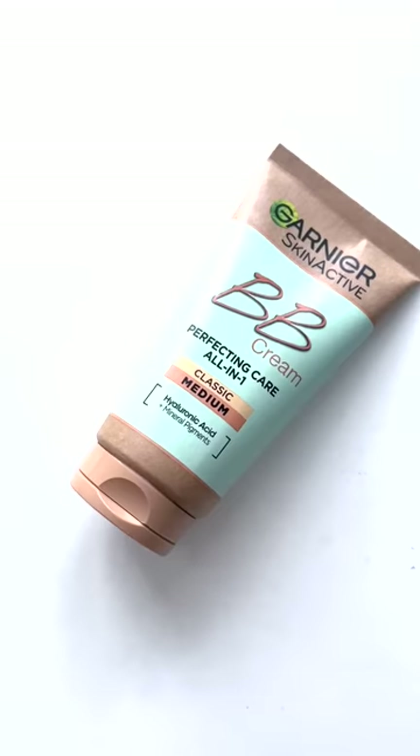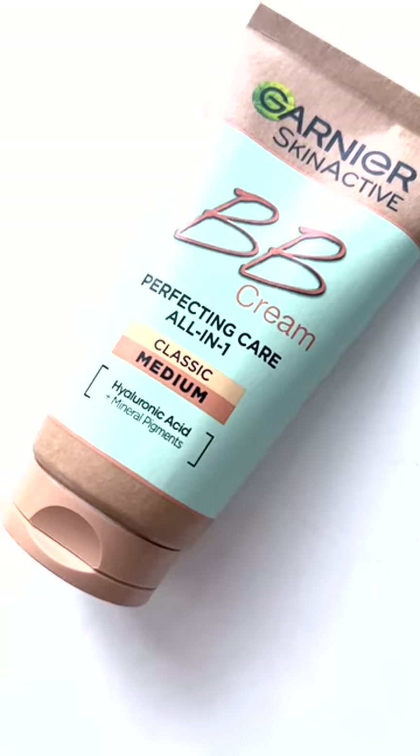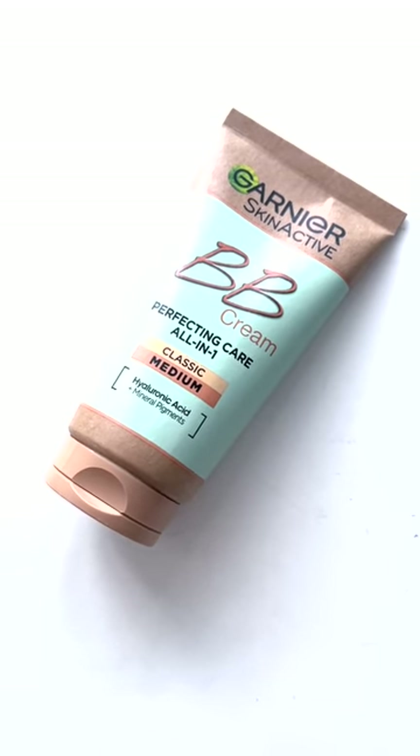Have you tried the Garnier BB cream? Absolutely love it! I used to use it for years — it was the original. It's part of their Skin Actives range now, essentially a budget tinted moisturizer. It's a tinted hyaluronic acid formula and it's all I've used all summer. It's been so easy to wear. It could come in more shades and be a bit more inclusive, and it is slightly fragranced, but not much. Those are our budget buys.